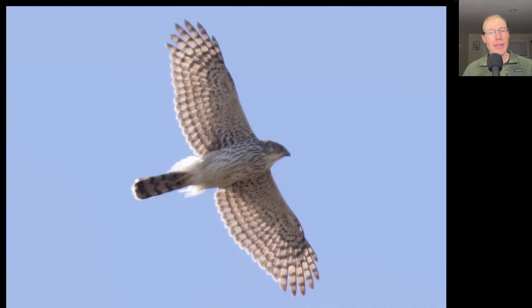Here we have a hawk shaped like a flying cross — a long tail, a large head, and wings held out very straight. We see teardrop streaking more concentrated on the upper breast, not reaching the undertail coverts. And speaking of undertail coverts, look how much they're fluffed out on this bird, probably a sign that it was agitated, possibly from seeing another of the same species. This is a juvenile Cooper's hawk.